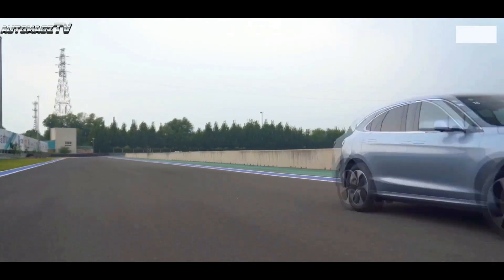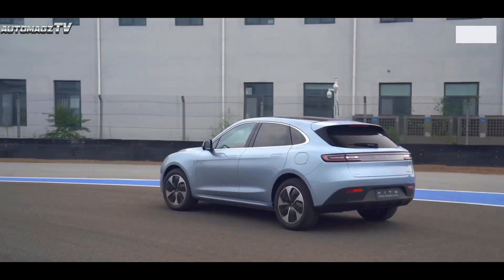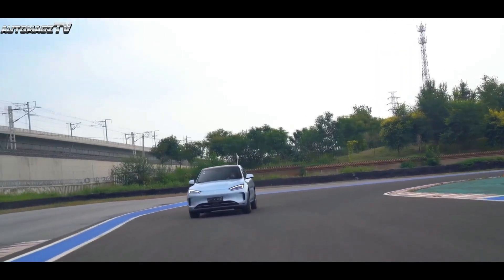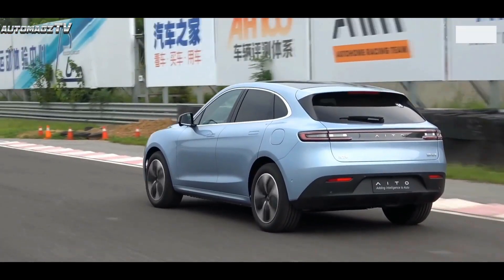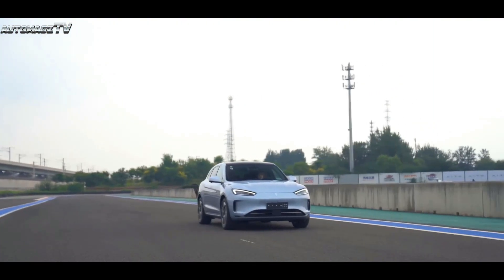At the press conference, it was officially announced that on September 6th, the M5 EV will be displayed in real cars in more than 820 Huawei stores in 180 cities. From September 24th, it will be opened in more than 820 Huawei stores in 180 cities for test drive appointments and reservations.